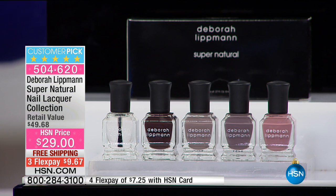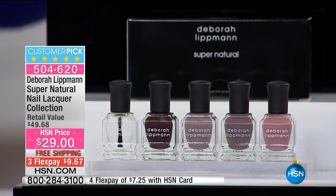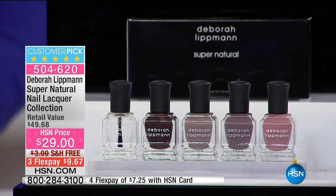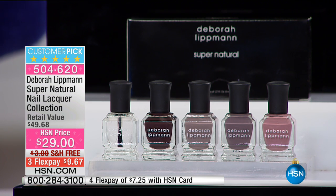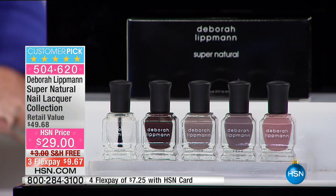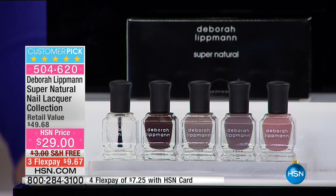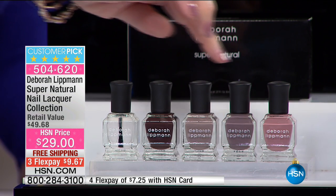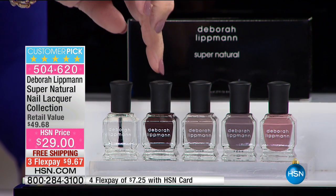We have a beautiful chocolatey brown. We have She-Wolf, which is one of our most popular grays. We have Love in the Dunes, which is a mauve-y gray — one of my favorites. And then we have Modern Love, which is also one of our best sellers. So these are some of our best sellers. This is brand new and only available here. This is our Hard Rock, one of our top-selling treatments — a base coat and top coat with diamond powder in it. It strengthens your nails, your nails will get longer.